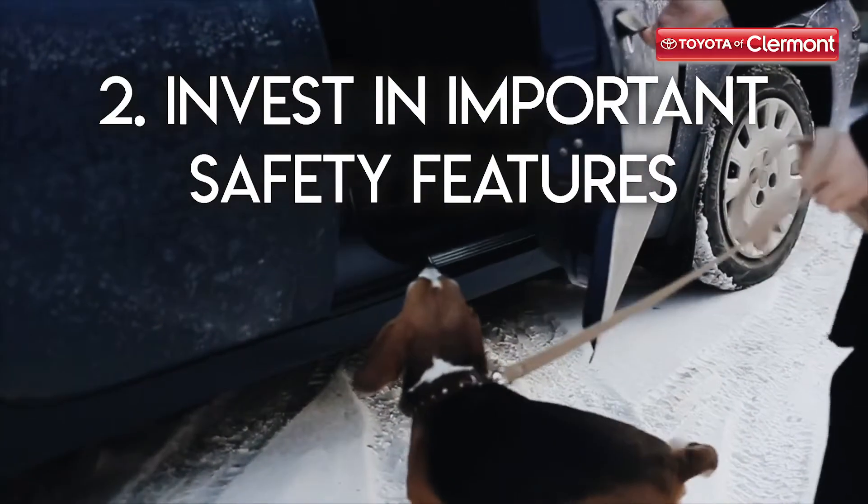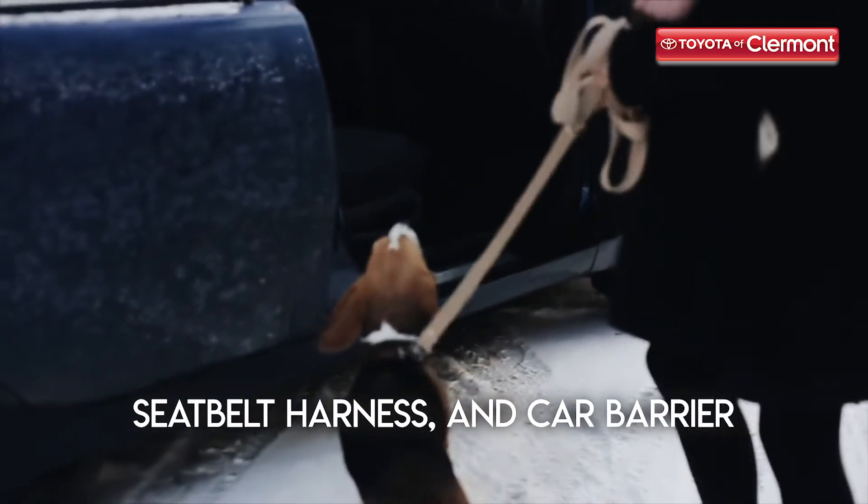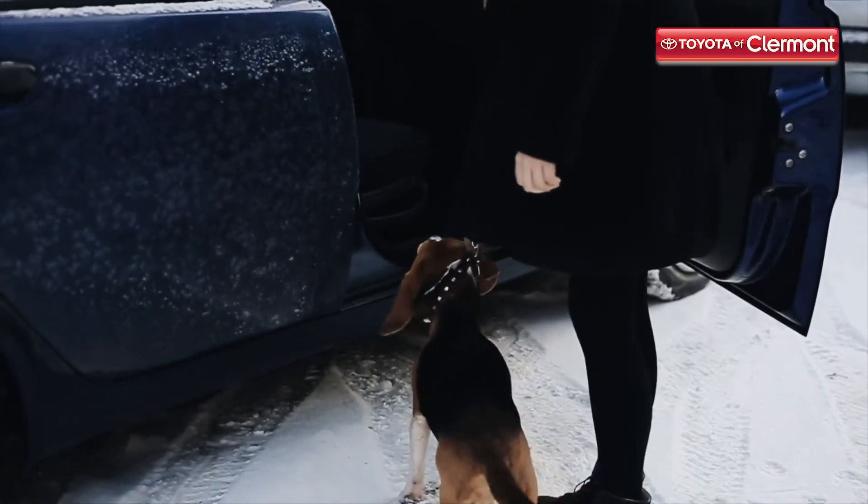Tip number two: invest in important safety features. This includes a seatbelt harness and a car barrier. It'll help to keep your pet in place so they're safe while the car is in motion.